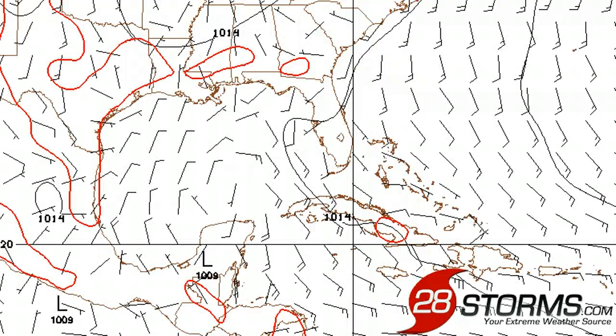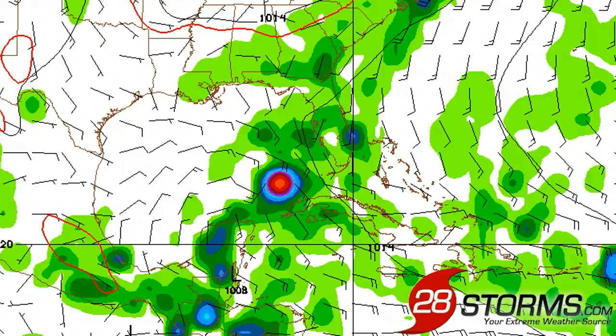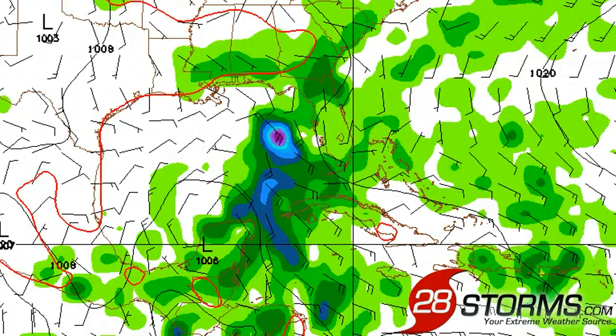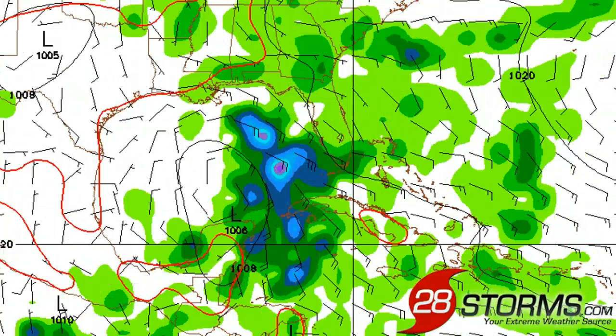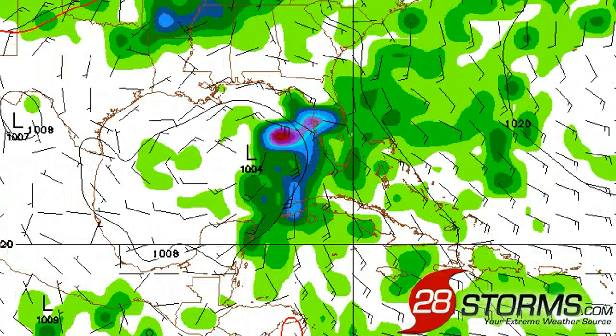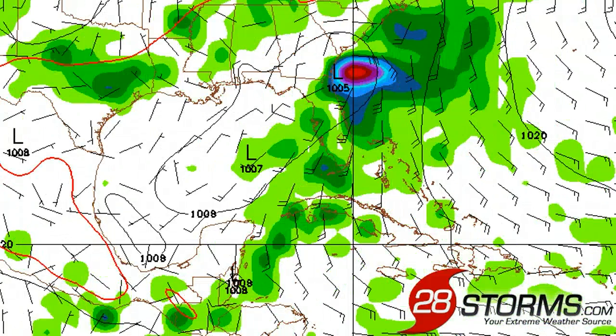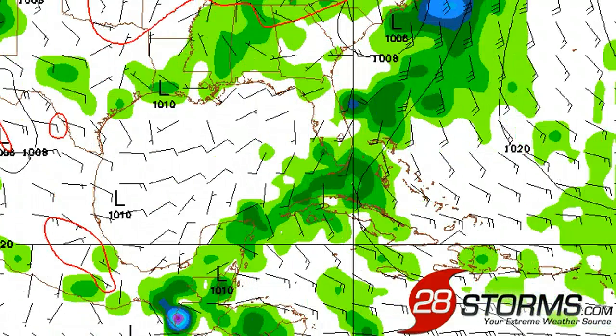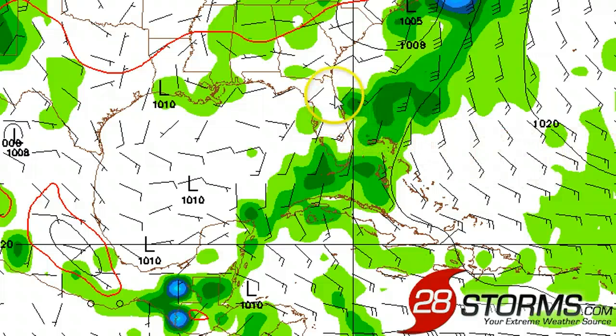Looking at the latest 18Z run of the American GFS model, the broad area of low pressure will remain disorganized for at least another day or so, but it does start to organize the system into a very weak tropical depression, or maybe even a subtropical storm, as we go into early Thursday. The biggest timetable for the most rainfall and a potential landfall would be Thursday into the early morning hours on Friday, just to the north of Tampa, Florida, before the low continues to track up the North Carolina coast towards Cape Hatteras.